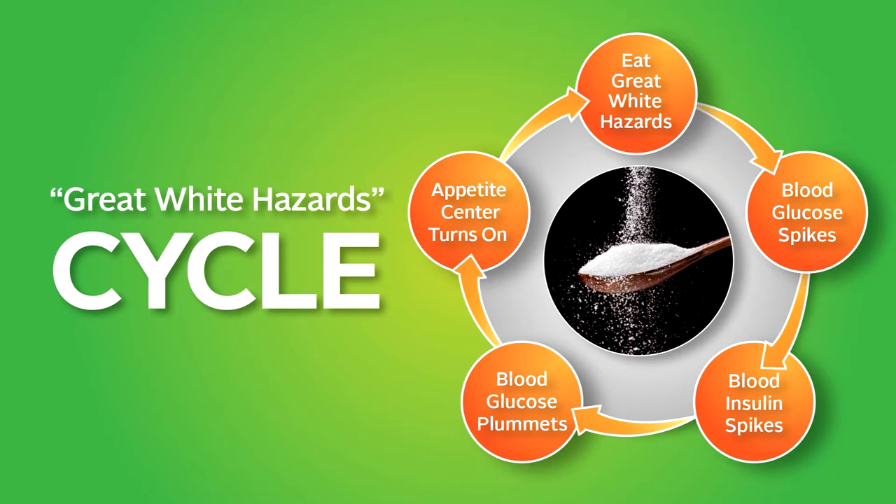Now that you have a better understanding of the glycemic response of the great white hazards, let's explain how they make you gain weight. Take, for example, a white bagel. You eat the white bagel, which causes your blood glucose and blood insulin to spike, followed by a quick blood glucose plummet, leaving you unsatisfied and still hungry. No matter what level of glucose enters your bloodstream, shortly thereafter a matching amount of insulin is released. Insulin is a fat-storing, anabolic hormone. When insulin is released into your bloodstream, especially at high levels, it directs your body to store energy and deposit fat. If you want to lose or maintain your weight, you must make an effort to eliminate or at least limit the bad carbohydrates.